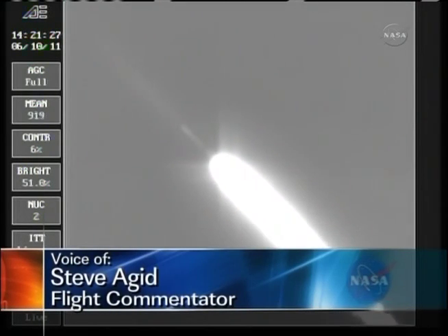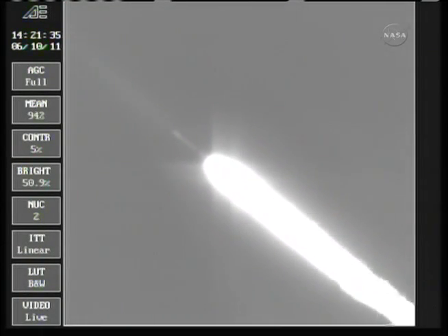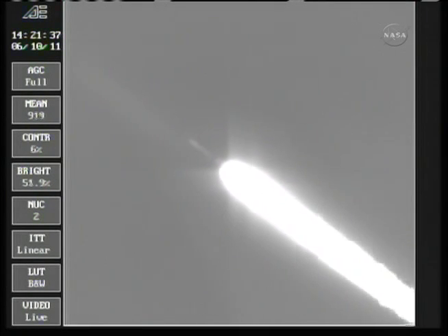One minute, 13 seconds into the flight. One minute, 25 seconds. Mark, standing by for our separation of the three ground-lit solids.